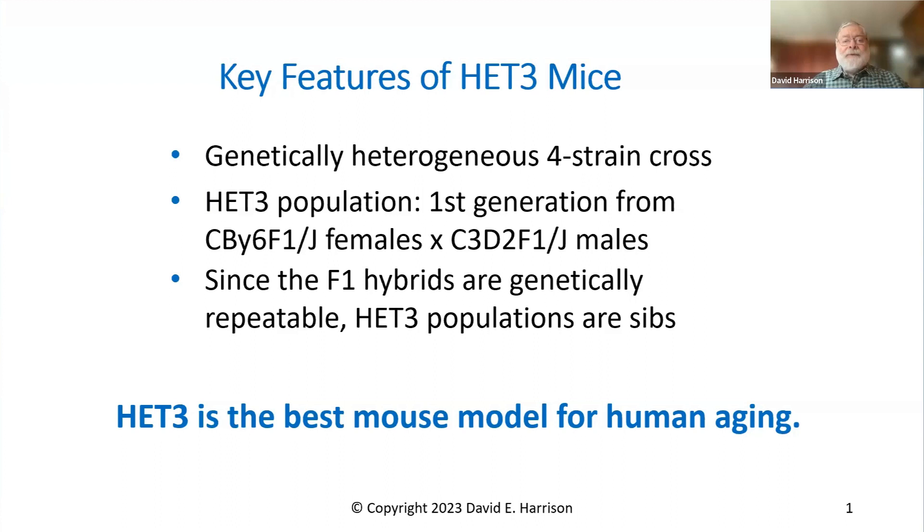Therefore, the whole HET3 population are siblings. If you breed 10,000 of these matings together and make 100,000 mice out of them, they're all sibs. They're, in my belief, the best mouse model available for the clinic — for people — because of this genetic heterogeneity, which is yet reproducible. The C57BL/6J mouse is also a really popular aging model, but the HET3 was included in the National Institute of Aging's Intervention Testing Program.